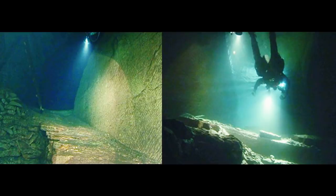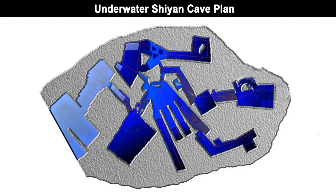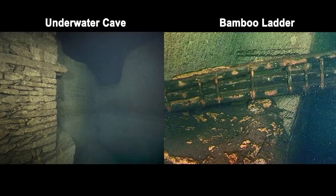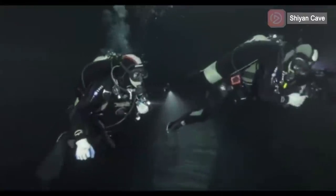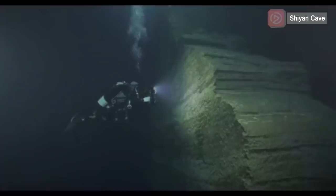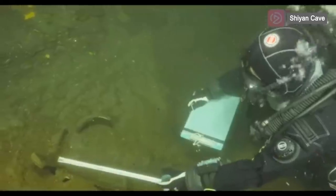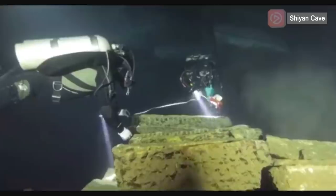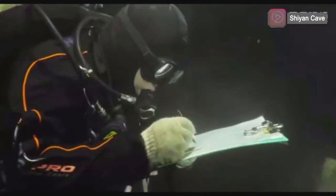This underwater cave is complicated with multiple sections and connecting passages. The divers also found oil lamp stands, bows and bamboo ladders. Archaeologists used laser and sonar scanning to create a 3D model of Shi Yan Cave. The bottom of the cave is covered by a thick layer of silt. Archaeologists inferred that there may be greater secrets still hidden and unrevealed.